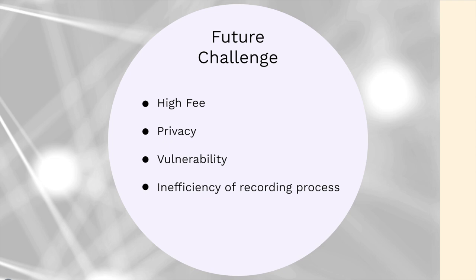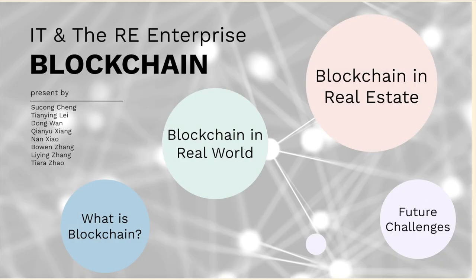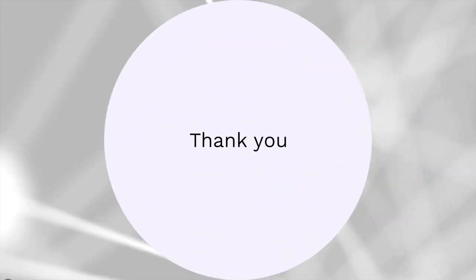However, as technology continues to progress, the method of recording data will be faster and more intelligent in the future. Blockchain has a lot of future challenges because it is a technology that is still being developed and explored. Nonetheless, it is becoming a powerful and useful tool in not only the real estate field, but across many industries. Thank you for your attention and have a nice day!